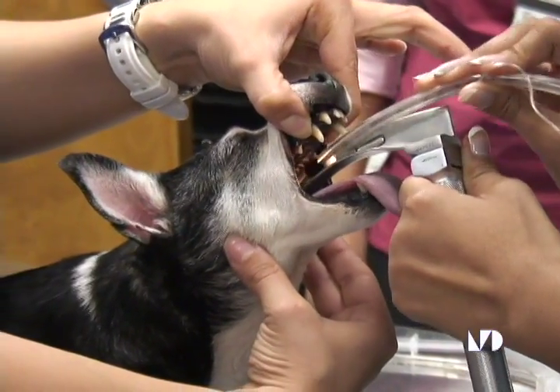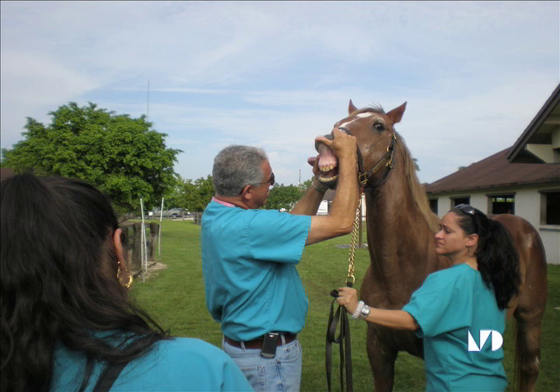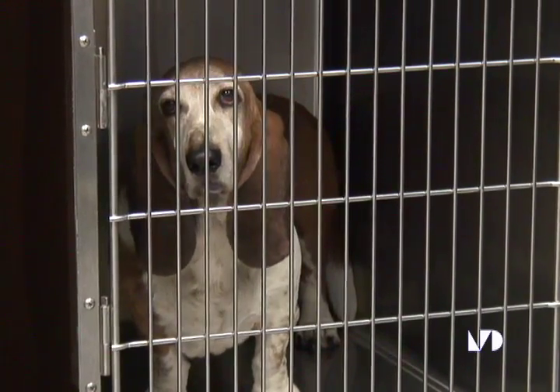The Bureau of Labor Statistics predicts a 41% job growth for veterinary technicians by 2016. This will be due in part to affluent pet owners looking for intensive care treatments for their animals.